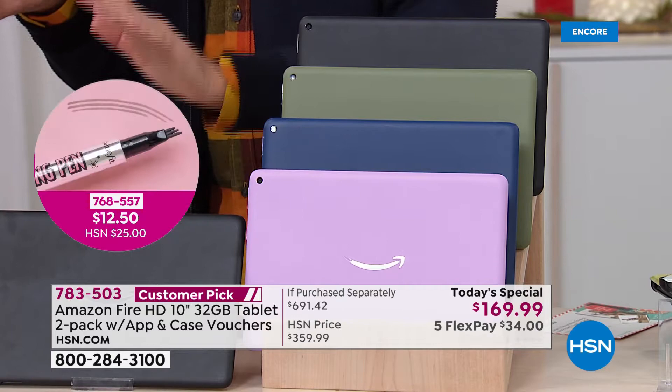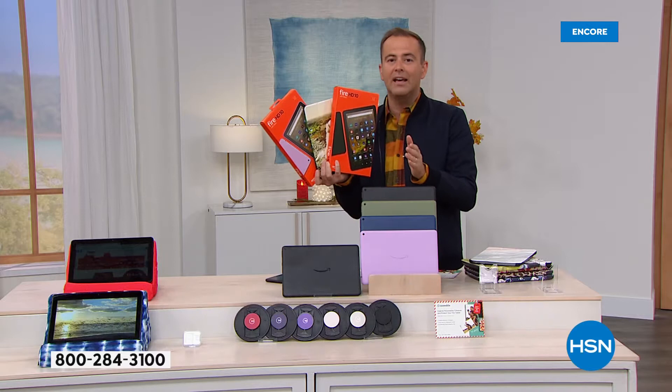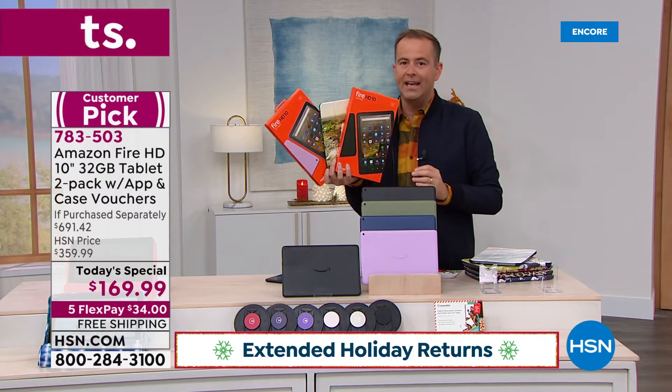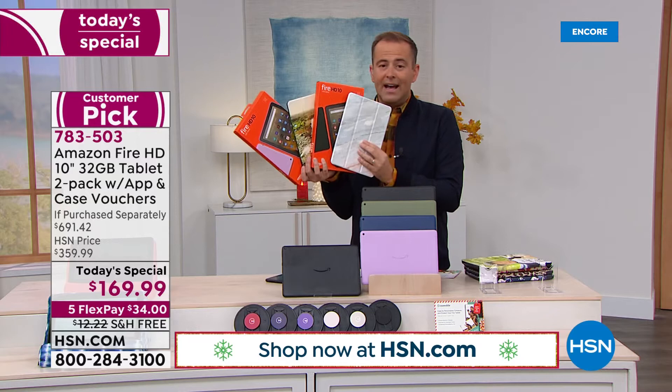We have about 12 to 13 minutes left in this presentation. If you know you want this as a gift, the important question is when you'll get it — and we're shipping right now. With every purchase, you have our extended return policy, so you can put it under the Christmas tree and experience it till the end of January next year.